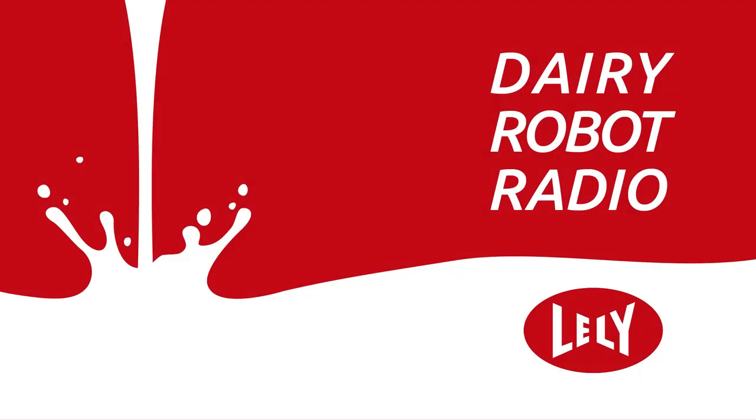Welcome to Dairy Robot Radio, the show that provides answers to your most pressing questions about dairy farming and automation. Each episode will focus on a major topic within the dairy industry and will feature experts throughout our industry and within Lely to help provide information and different perspectives on automation.